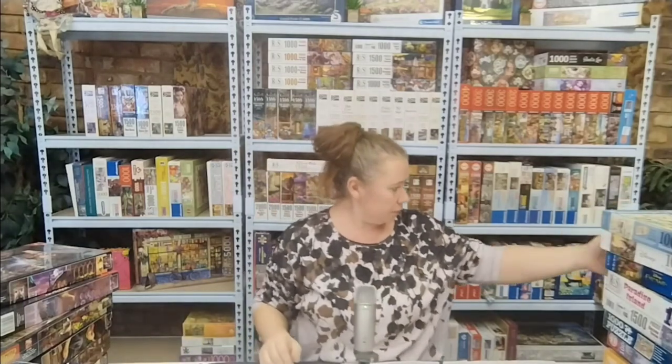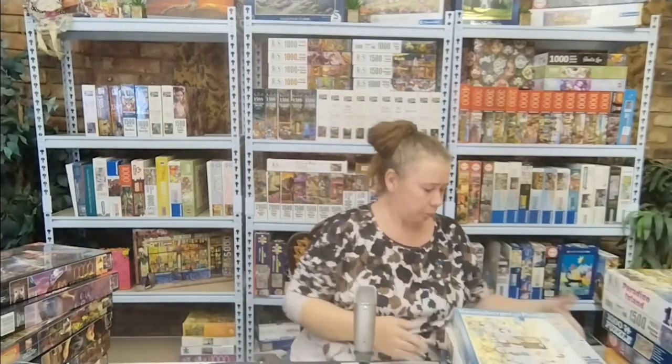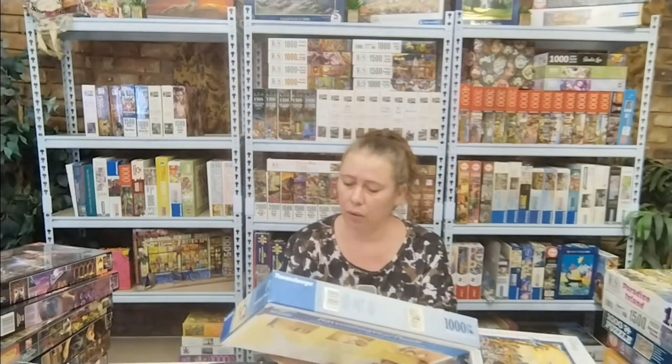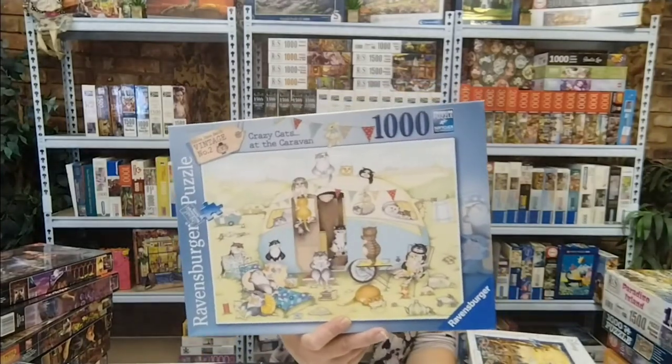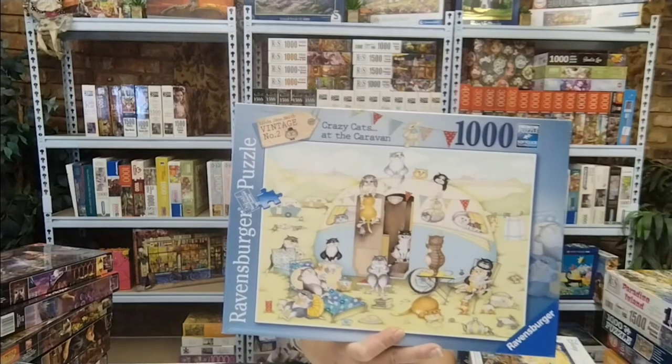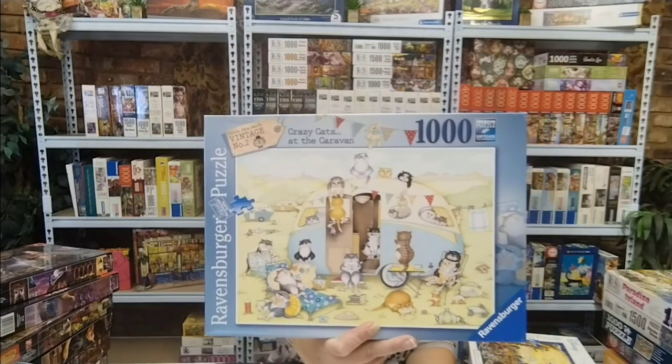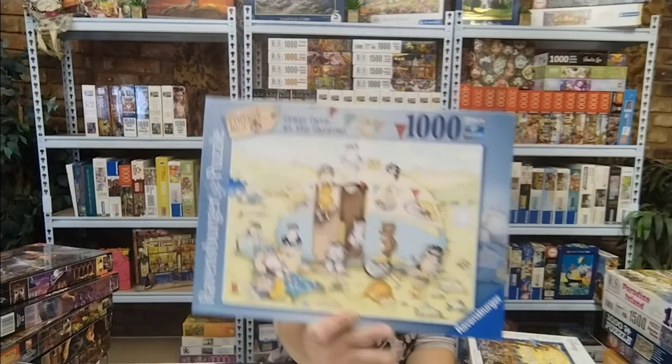The next three are Ravensburgers. The first one is Crazy Cat at the Caravan — Linda Jane Smith is the artist. A thousand pieces. Just look at that — playful kittens. Absolutely love it.